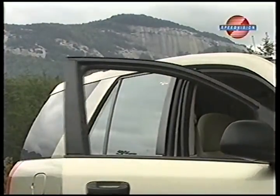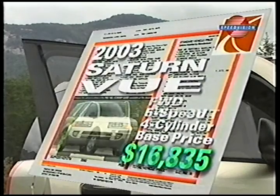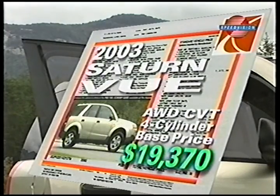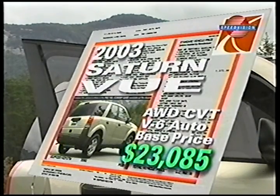Like most small utes, the front-drive 4-cylinder Saturn Vue starts with a very reasonable base price of $16,835. Add the CVT transmission and the price steps to $17,775, while all-wheel drive pushes it up further to $19,370. Go whole hog with the all-wheel drive V6 and 5-speed automatic and you pay a still competitive $23,085.